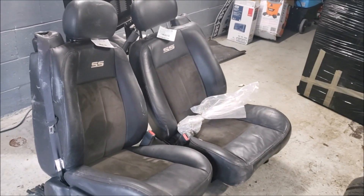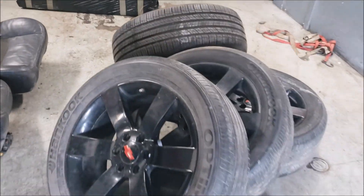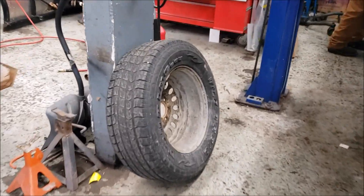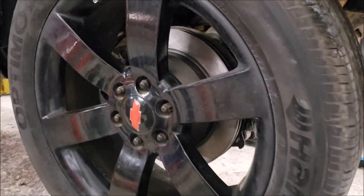A fan recognized me at the auction — "You're Craig from Flying Wheels right? I watch the videos all the time." Thanks a lot! Now that I'm driving this thing, I notice something kind of neat. This isn't just a standard Trailblazer steering wheel or even just an SS steering wheel. This is a Grant steering wheel — kind of like a race fit, ergonomically shaped to the hands.